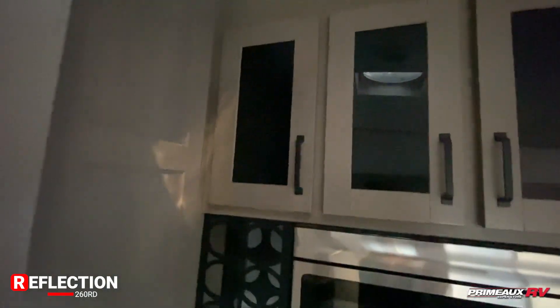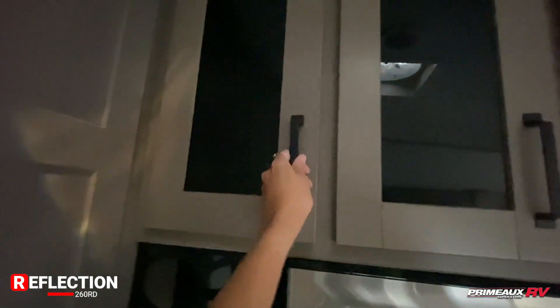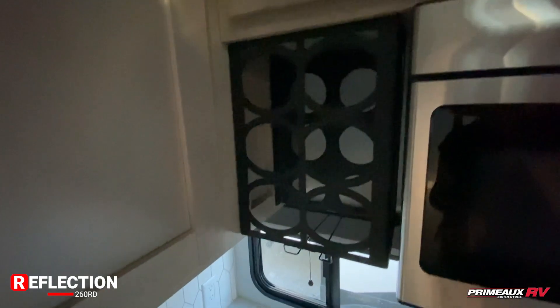This huge cabinet space extends all the way up and all the way back as well. Then you have the same thing up top here, except these have glass doors on them so you can take a quick look inside. There's also a built-in wine rack and a place to hang your glasses right there.